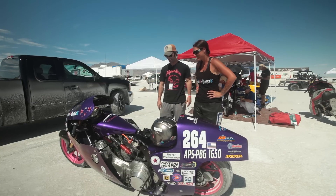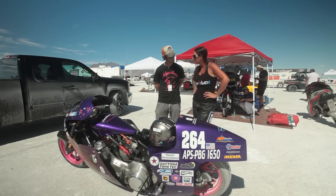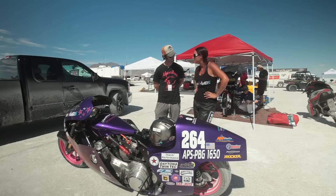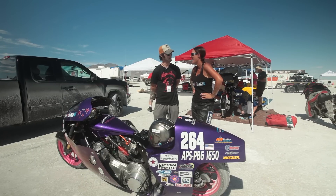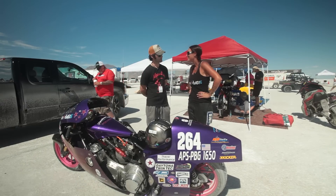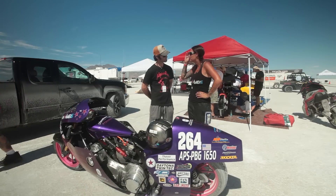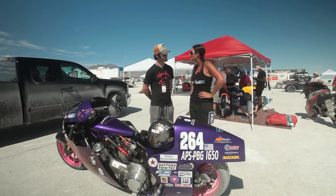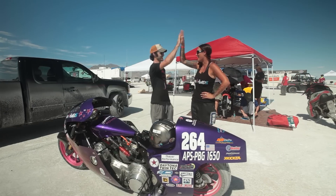Girl power right here. How much power is under that? That is a hundred cubic inch R&R motor with Jim's bottom end and a Baker five speed transmission and a Pro charger. I'm not too sure what you just said, to be honest, but it sounds like fun. It's 233 horsepower. Good grief. And what kind of speed is that? Last year we made a pass going 203 miles per hour. I was the first female on an American motorcycle to go over 200. Good job.